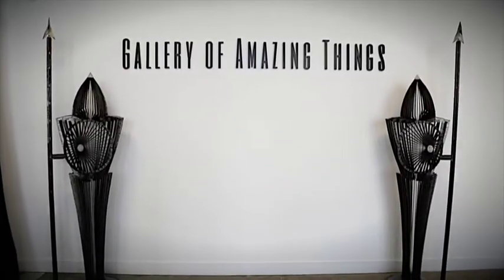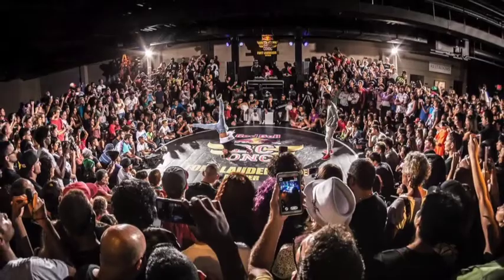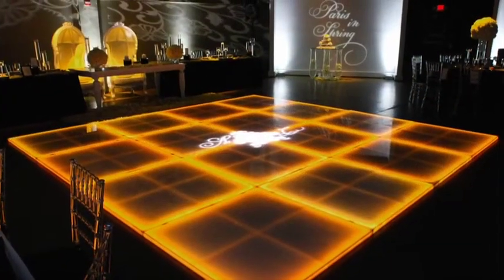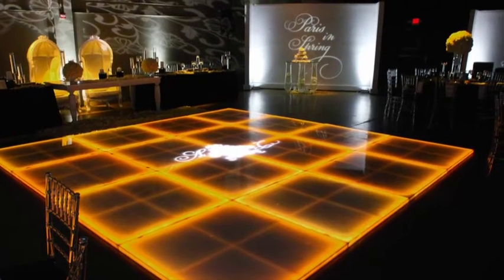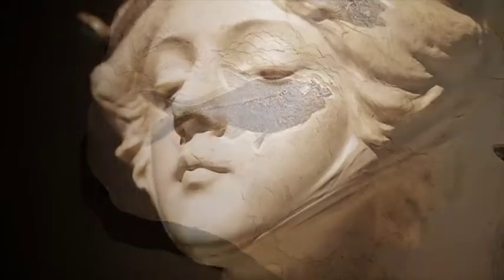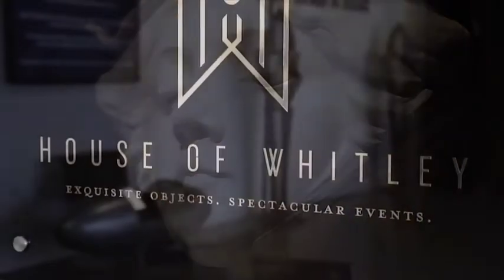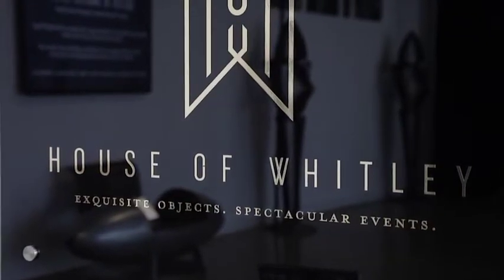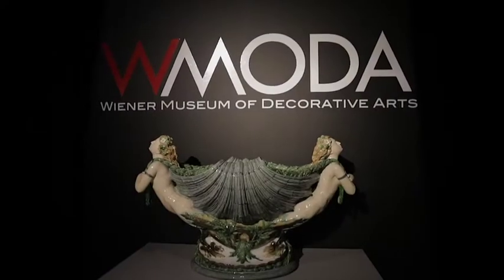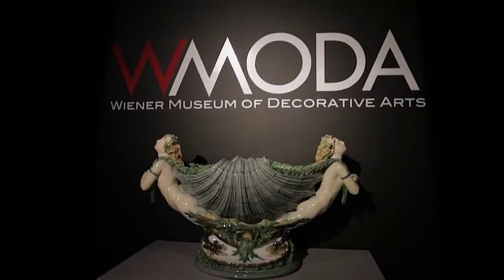The Gallery of Amazing Things is the name of the facility, and within the Gallery of Amazing Things we have different events — weddings, product launches, museum events. Within the Gallery of Amazing Things we have sub-galleries. We have Eostone, which is a natural history company. We have Seaway China Company, which is a ceramics company. House of Whitley, which is a luxury gallery that also sells fine art. And the W Moda, which is the museum located on the second floor.